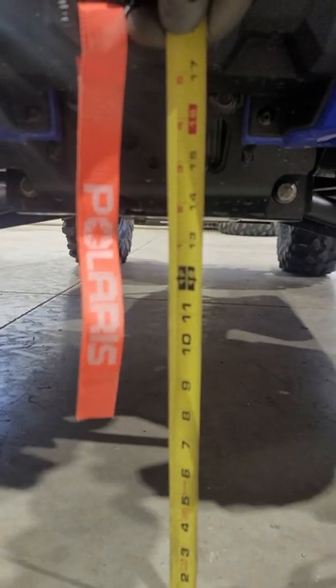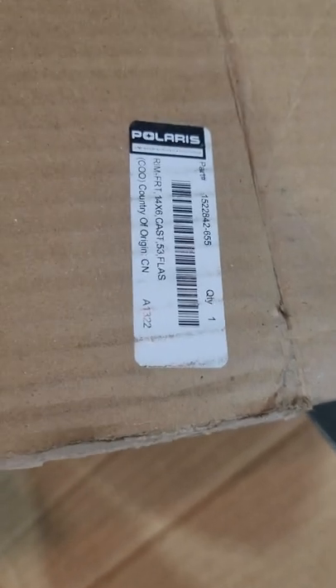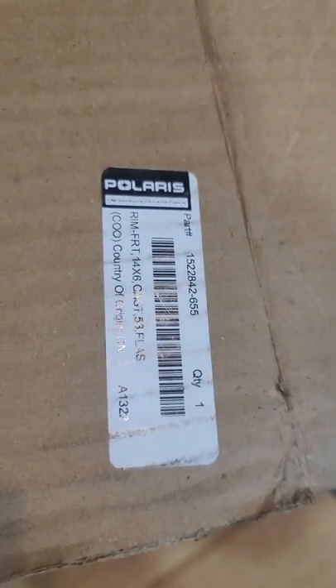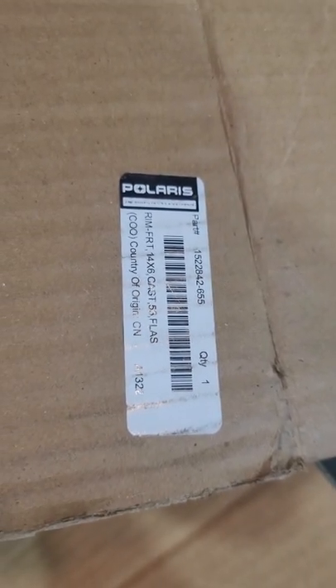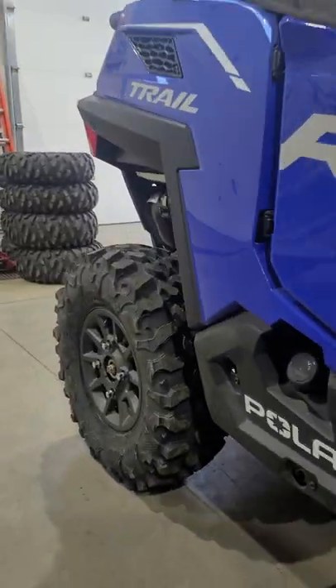You can see it right there for yourself folks — 13 and a half inches of ground clearance, pretty amazing. Hit that subscribe and like for me. Here's the part number on the factory six-inch wheels: 14 by 6 wheels all the way around, and she's ready for the hills. Thanks for watching.